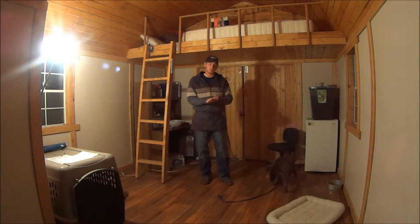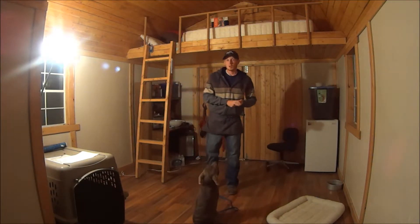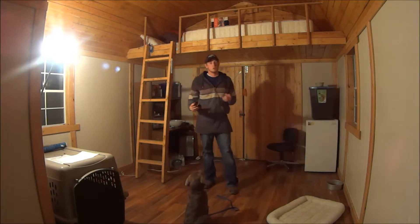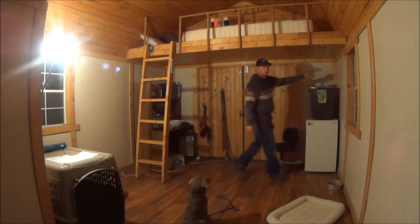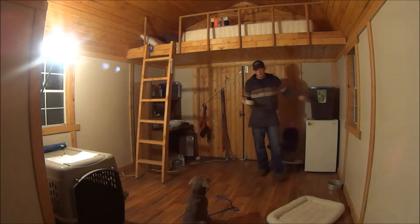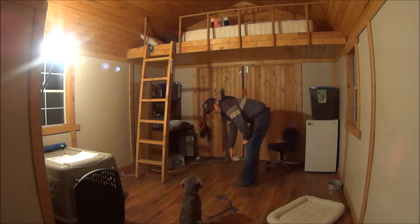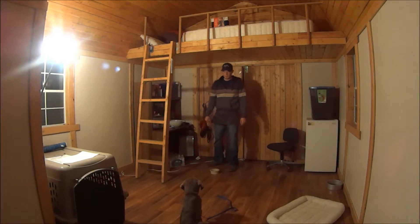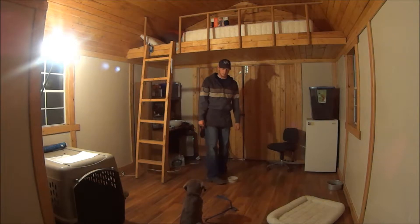Next on our manners list is mealtime manners. Mealtime is a great time to build those stays up. Any time you feed him, expect him to hold that sit-stay. You can add a little bit of distraction as well as duration — just build it up. He is very, very driven by food. [demonstrates sit-stay while kicking bowl around]